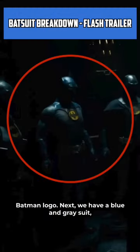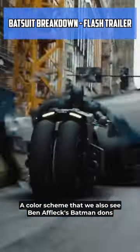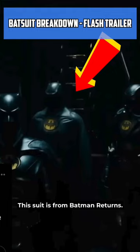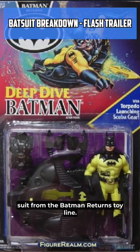Next, we have a blue and gray suit like the classic blue and gray suit from the comics, a color scheme that we also see Ben Affleck's Batman don in this trailer. The next suit is from the '89 Batman and it has burn damage from when he crashed the Batwing. This suit is from Batman Returns, and this suit may be inspired by the Scuba Batman suit from the Batman Returns toy line.